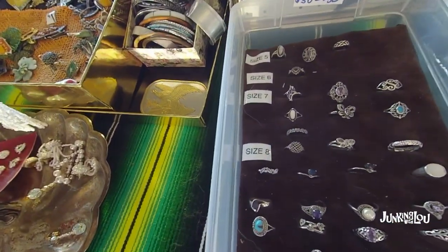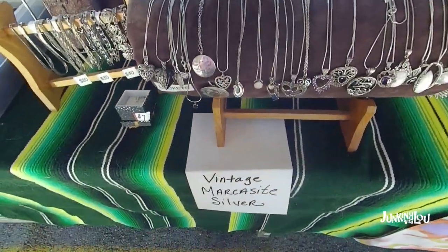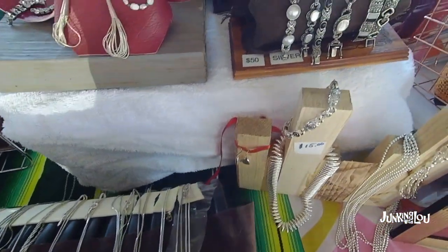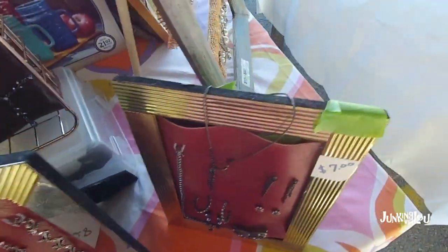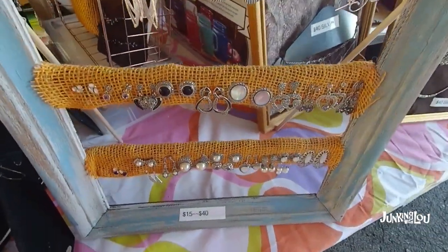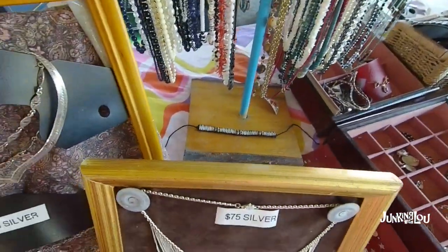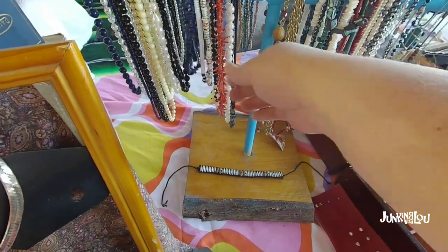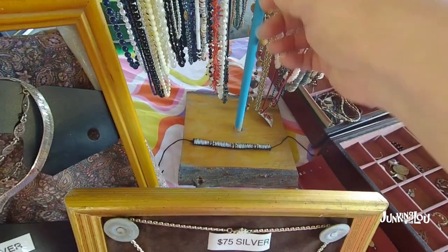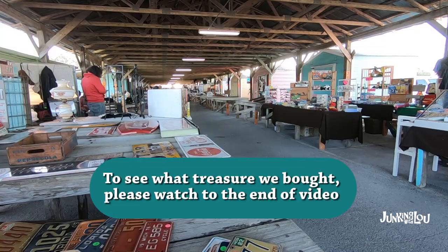These rings are beautiful — they're going on my YouTube channel. Trying to figure out what that is — yeah it's a GoPro. I tape myself shopping and I have a channel called Junking with Lou. These are pretty nice — not a bad deal. They're a dollar and two dollars. I ended up buying two necklaces and I think I paid two dollars each for those.